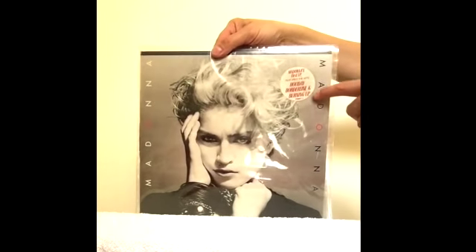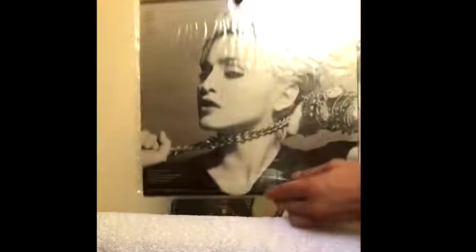Here's an Australian pressing with the singles that were released in Australia, noted on the front there. These were produced only for the Australasia market.